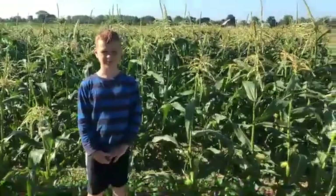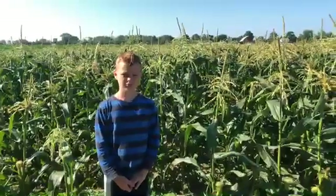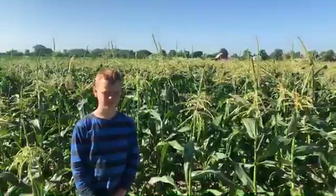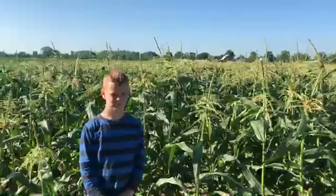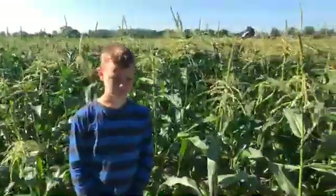Hey guys, it's Corinna from behind the camera at Shared Legacy Farms. This is Josiah, who is helping me out with this video today. We're in the sweet corn fields of David Bench Farms, which is right next to our property. I wanted to show you that the corn is tasseling and what that means.